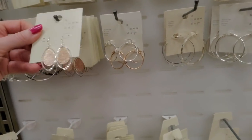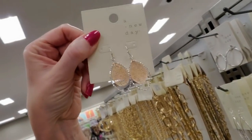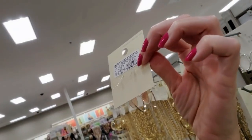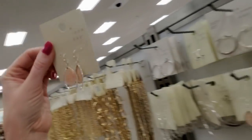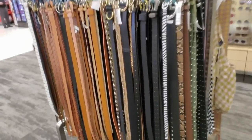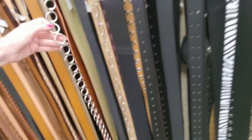I like these earrings - they're silver with a little rose gold piece in the middle. Those are nice and they are $7.99 - very lightweight. We have belts. Wow, cool belts.